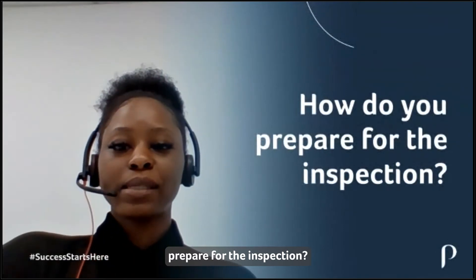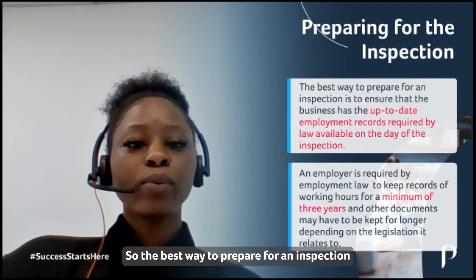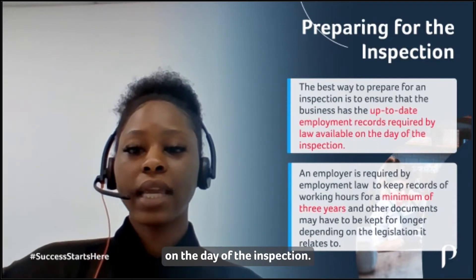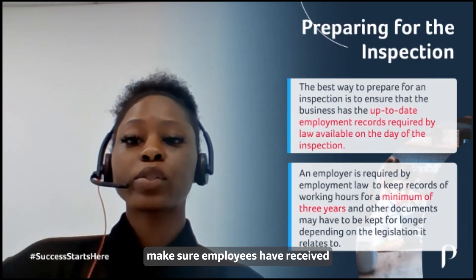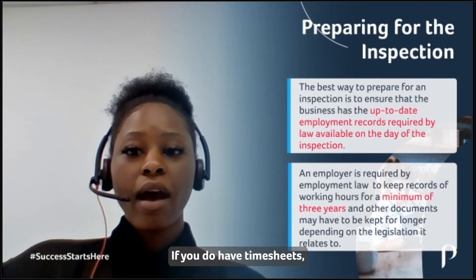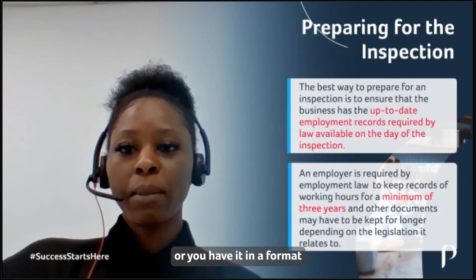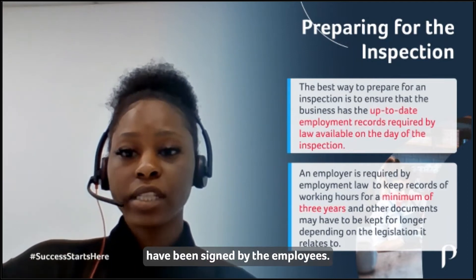How do you actually prepare for the inspection? The best way to prepare for an inspection is to make sure that the business has up-to-date employment records required by law available on the day of the inspection. If you do have contracts of employment, make sure employees have received these. If you do have timesheets, make sure these have been printed or available in a format the inspector can review, and that they have been signed by the employees.